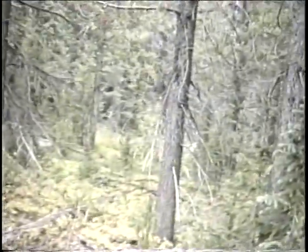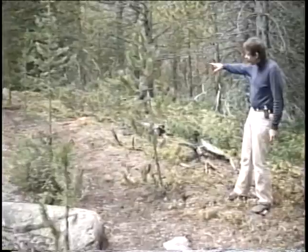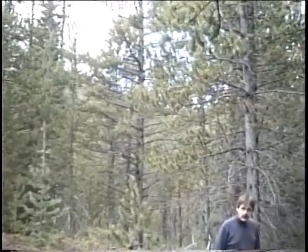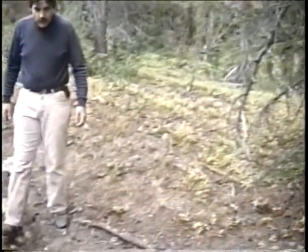This is Site 16. We're about midway into the claim. I'd say we're about midway. This is the middle of the Colorado Gulch Placer, and we've just taken Test Site 16. There's a big overburden of trees here.